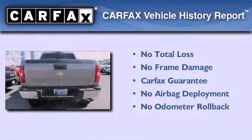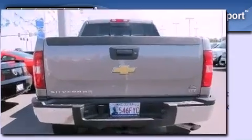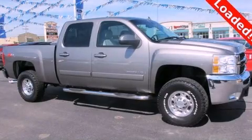Not to mention that this Chevrolet qualifies for the Carfax Buyback Guarantee. This automobile won't last long at this price — call and arrange a test drive now.